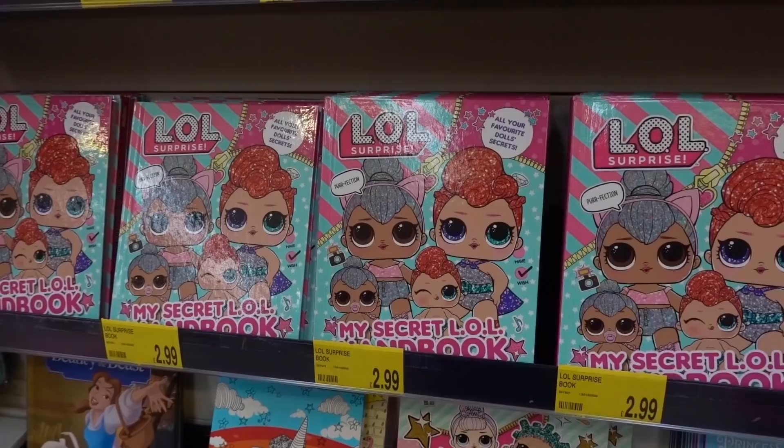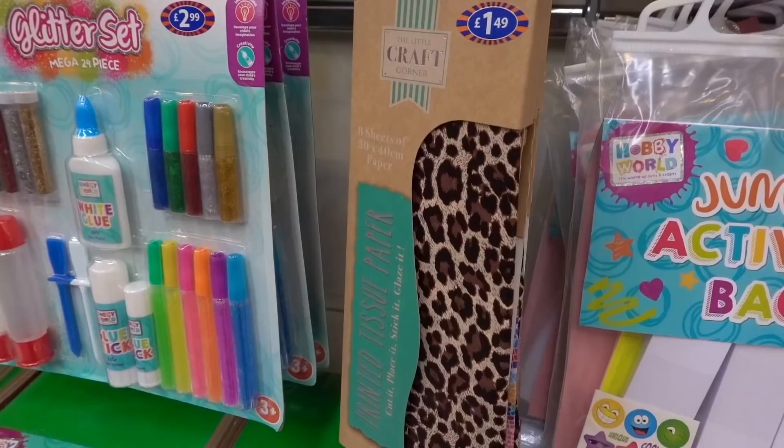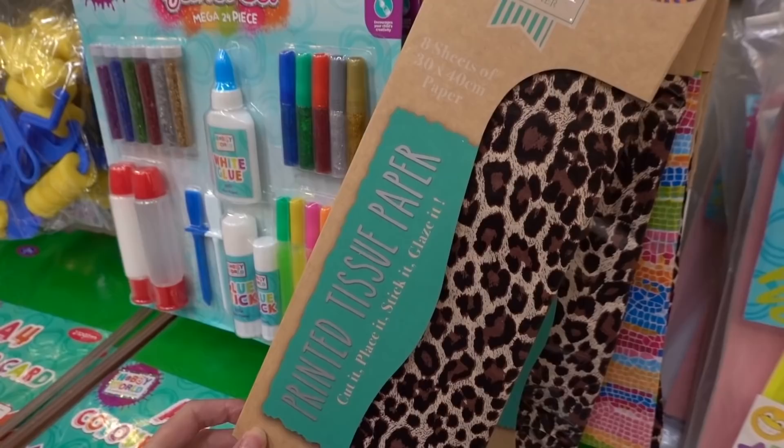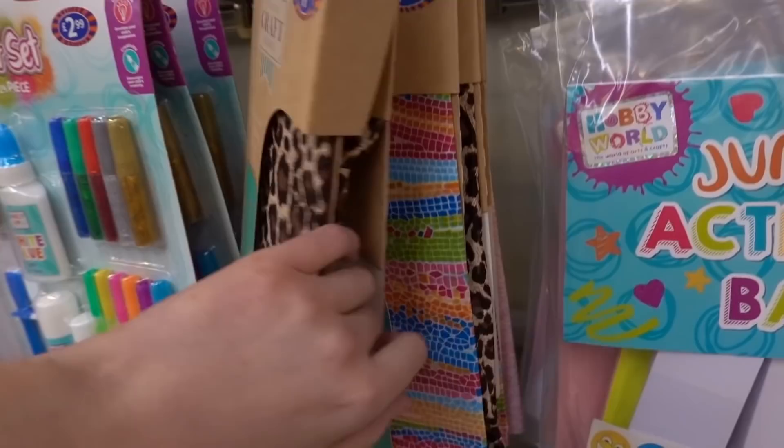LOL Surprise book which Callum's now looking at for £2.99. They also have a book with 600 stickers inside for only £1.99. In the craft section I've found this printed tissue paper which is leopard print and it's £1.49. They also have other designs to choose from but I absolutely love the leopard print.